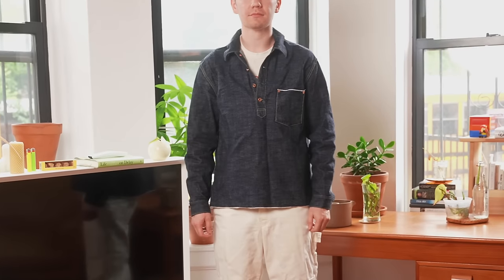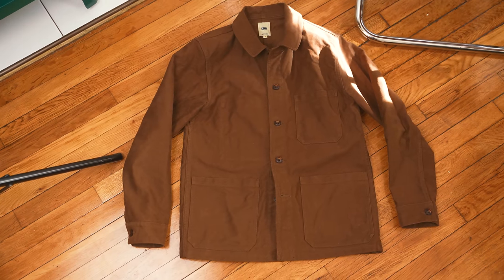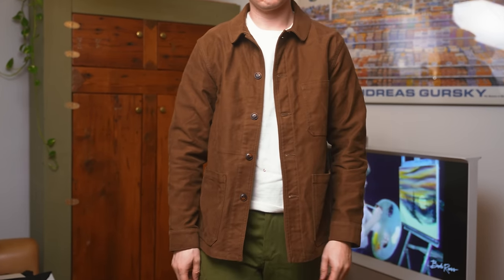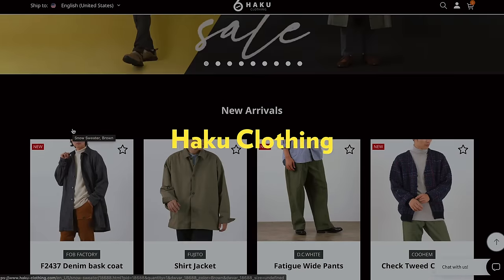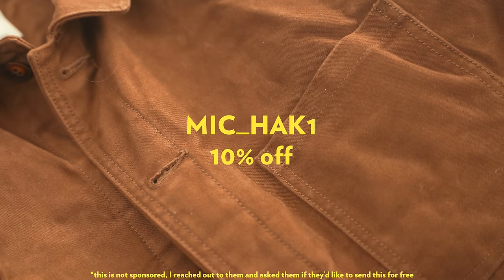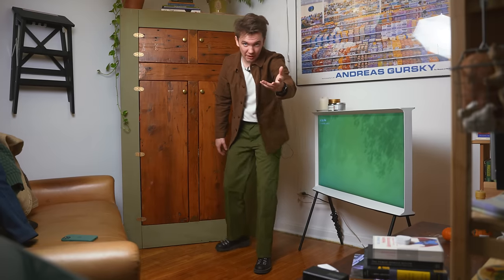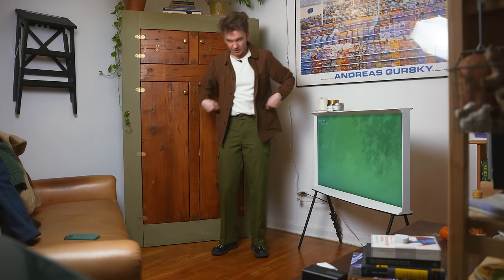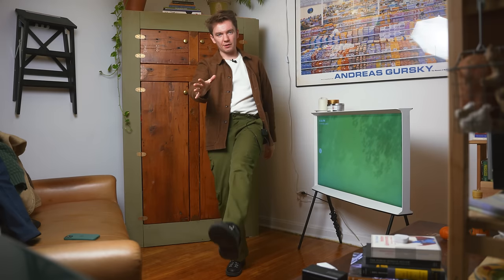I wore their pullover in a different video. This specifically is their Moleskine chore coat, which I really like. I love Moleskine. I need to wash it because it's very stiff right now and it looks a little too stiff. I'd also probably size up, but a brand sent this to me for free — that brand is Haku Clothing. They also sent me the pullover for free. If you want to buy it, you can use the code Mick underscore Hack One for a 10% discount on both the denim pullover jacket and the Moleskine jacket. They're also having a Black Friday sale where basically everything on the website is 20% off. So, outfit number three — I really wish these pants were longer because I feel like they'd flow better when walking around.